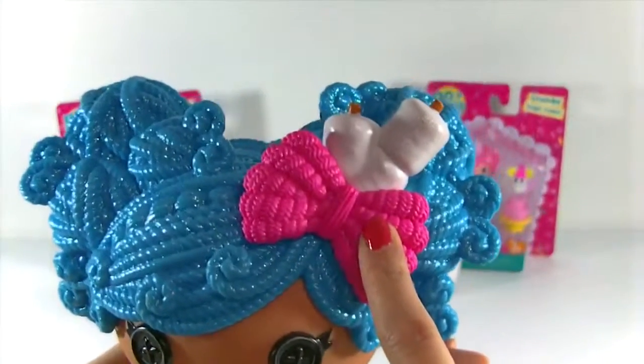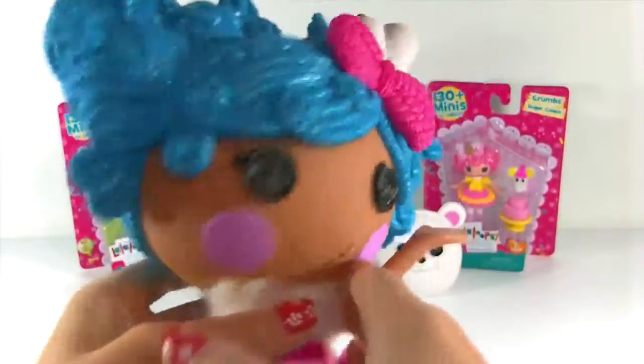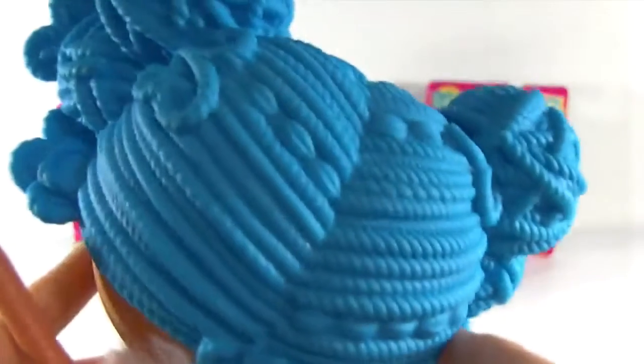She has a big pink bow here, and of course some marshmallows on a stick. Look at all the detail on her hair - it looks like yarn. There are a couple of yarn balls here at the top, and it's so cute. I love the way they have her hair styled.